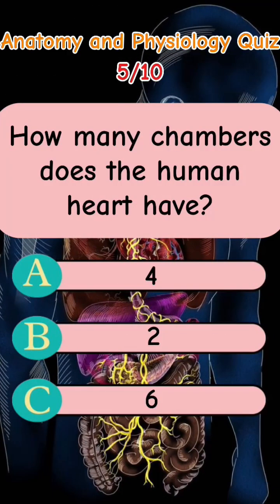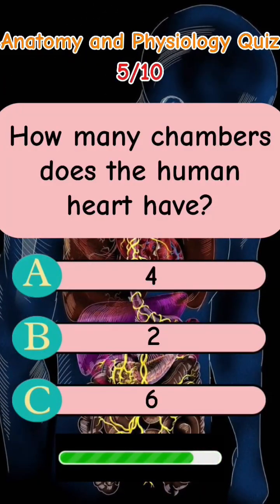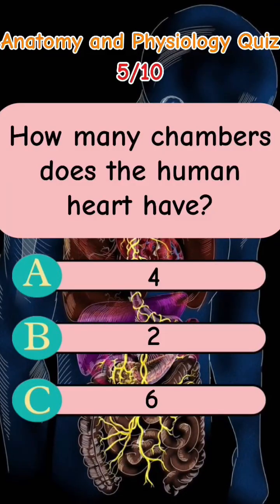How many chambers does the human heart have? Letter A: 4. Letter B: 2. Letter C: 6. The answer is Letter A: 4.